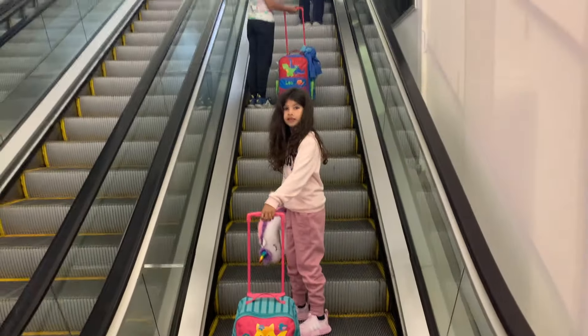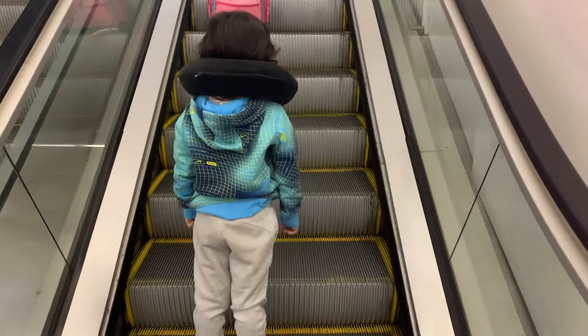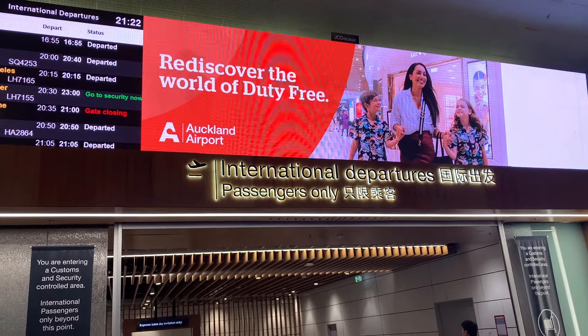After checking in for our flight and with our boarding passes in hand, we are now going to the international departures where we will go through the customs and the security line.